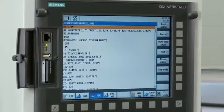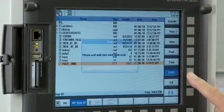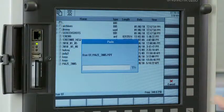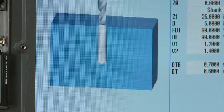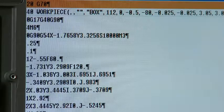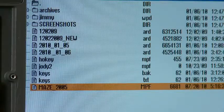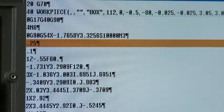We first saw the new Siemens 828D control at EMO last fall. I was immediately impressed by the control's unique HMI. With the 828D, Siemens has given us two controls in one. We have the new HMI that is intuitive and conversational, and at the same time, we have a G-code capable control that can import G-code programs or allow G-code programming on the machine.